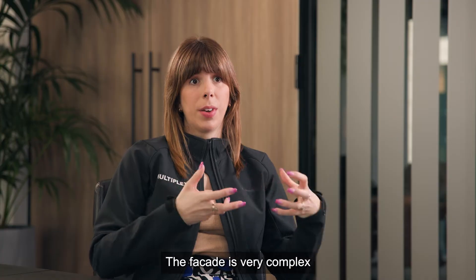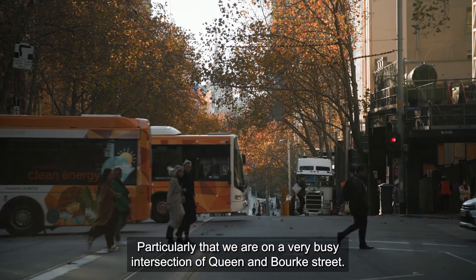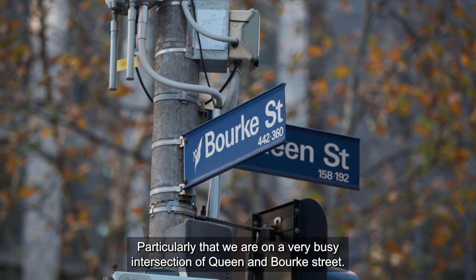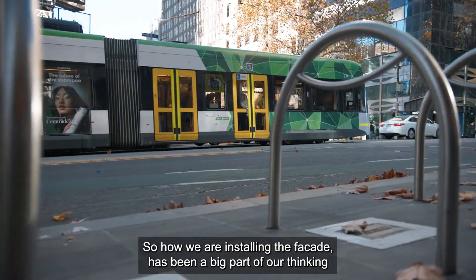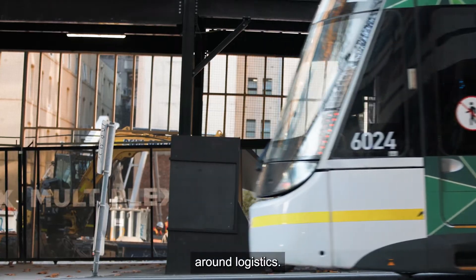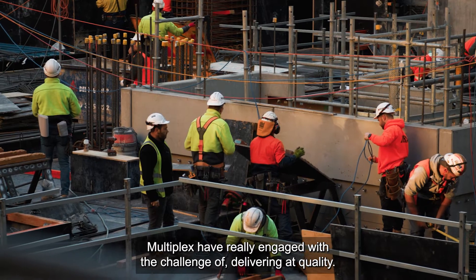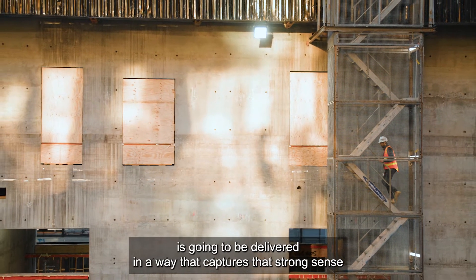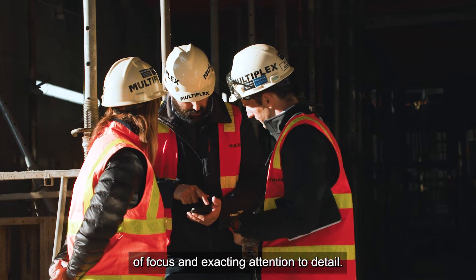The facade is very complex, so that has been a massive challenge in this build — particularly that we're on a very busy intersection of Queen and Bourke Street. How we are installing the facade has been a big part of our thinking around logistics. Multiplex are really engaged with the challenge of delivering quality, and we're really confident that the building is going to be delivered in a way that captures that strong sense of focus and exacting attention to detail.